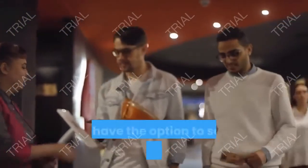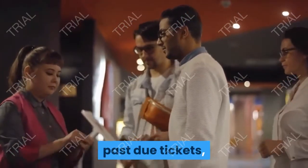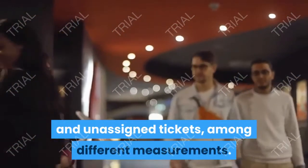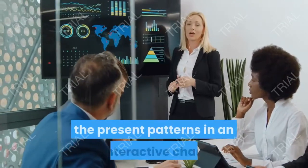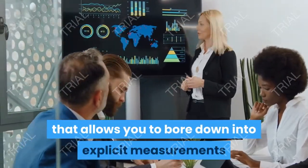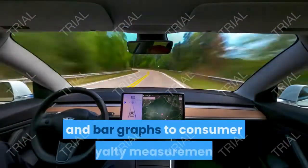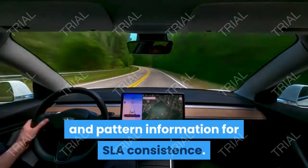Inside the dashboard, you'll have the option to see the quantity of unsettled tickets, past due tickets, tickets due today, absolute open tickets, tickets on hold, and unassigned tickets, among different measurements. You'll likewise get a fast perspective on the present patterns in an interactive chart that allows you to bore down into explicit measurements like normal reaction time. Dashboards are adaptable with gadgets that reach from scorecards and bar graphs to consumer loyalty measurements and pattern information for SLA consistence.